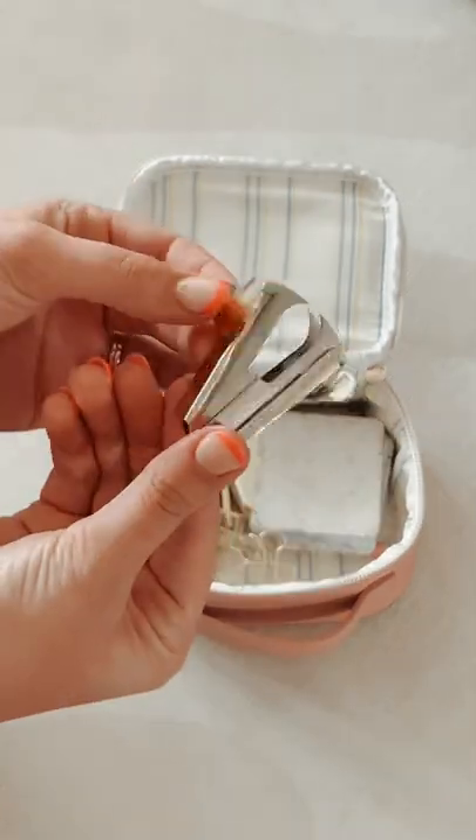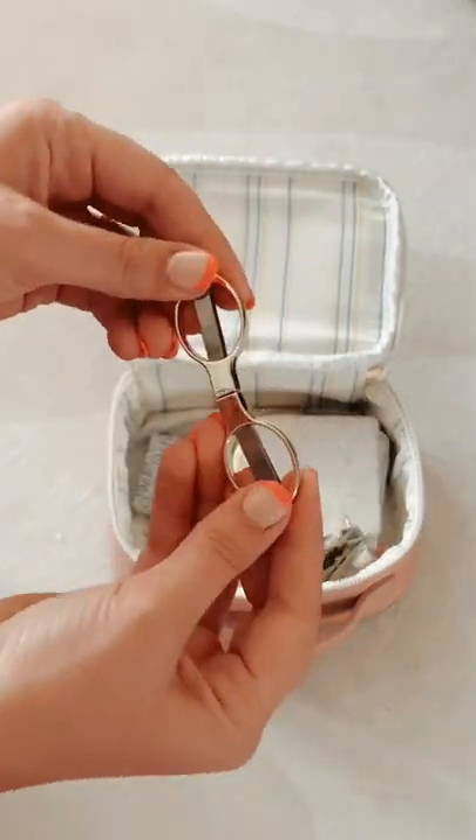It comes with everything from binder clips, pencils, post-it notes, tape, staples, a staple remover, scissors, and more.